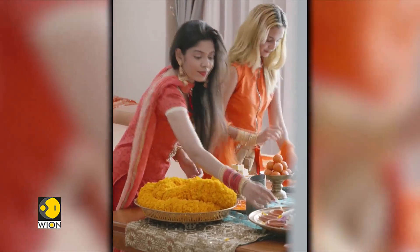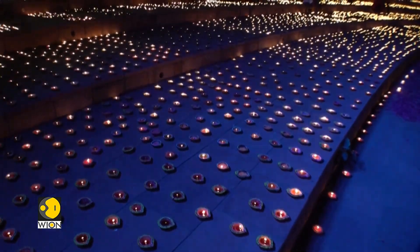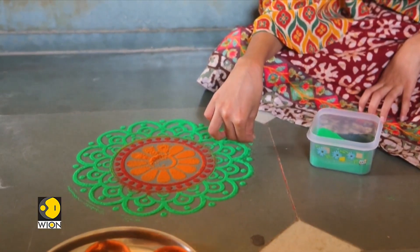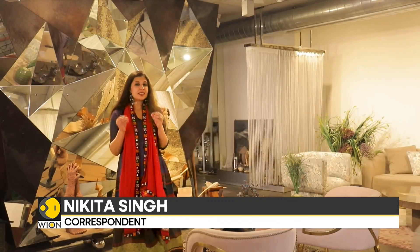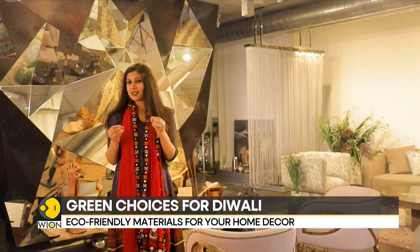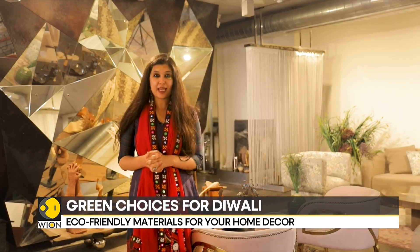As we prepare ourselves to welcome the festival of lights, our excitement levels to decorate our sweet homes also tune up. But it's important to note that the desire to have a stunning home should not affect the well-being of our planet. With some conscious choices and decisions, we can have a very festive home and at the same time keep our earth safe and sound.